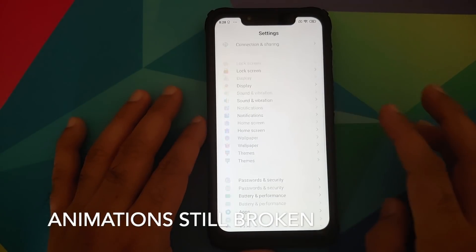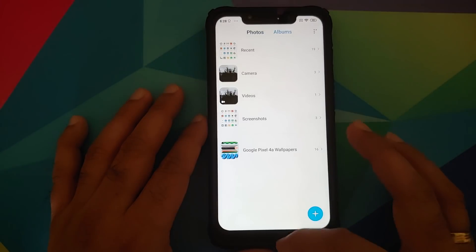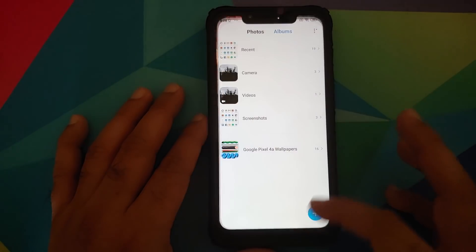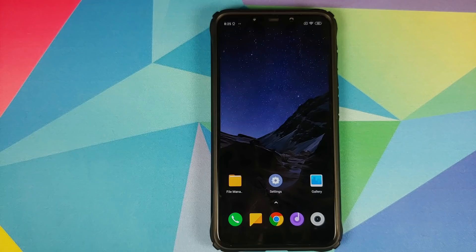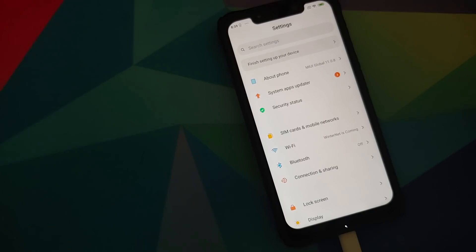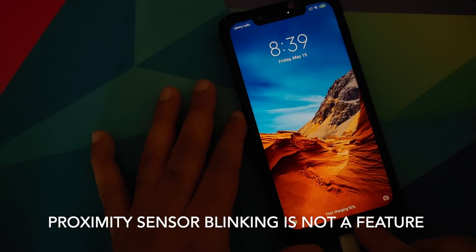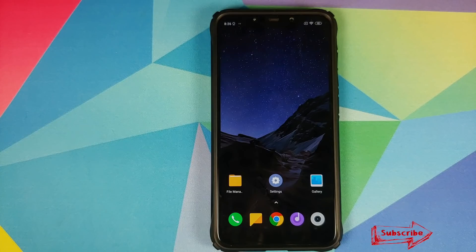Xiaomi has given up on updating the POCO F1 — they are just pushing out this April Fools update, 1.9 GB of essentially nothing. Take my advice: save your 1.9 GB. If I were you, I would unlock the bootloader — there are awesome developers who have ported MIUI 12. I personally would start using MIUI 12 on my POCO F1 because it is stable, there isn't excessive battery drain, and it is good enough for a daily driver.